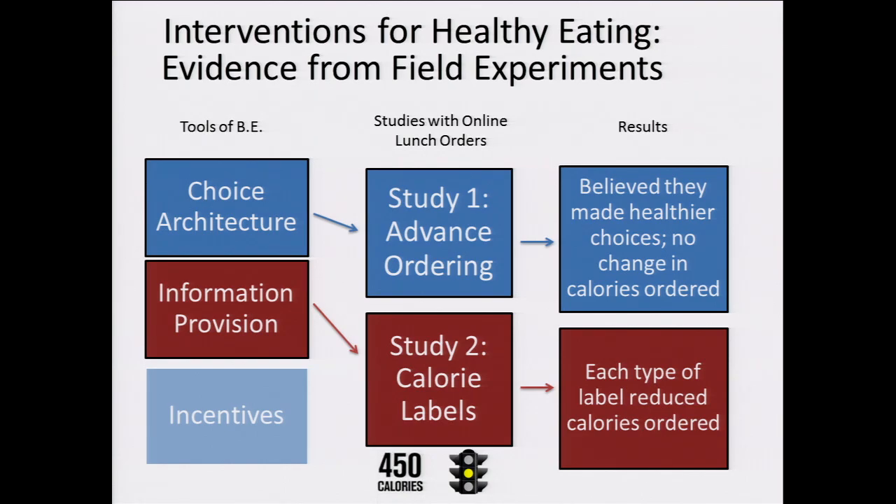We do this by recruiting participants who are full-time employees of a real corporation in the workplace setting to place their actual lunch orders from an online ordering system that we developed in collaboration with an on-site corporate cafeteria. By using this online ordering system, we can isolate and manipulate factors involved in the ordering experience and identify the impact that those manipulations have on people's ordering decisions.